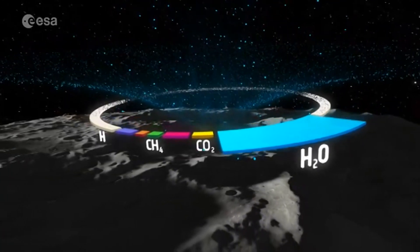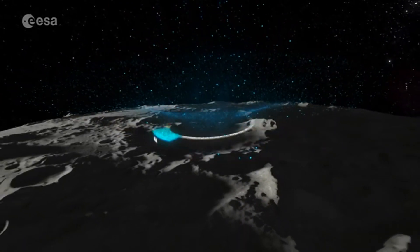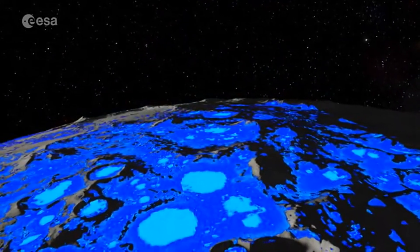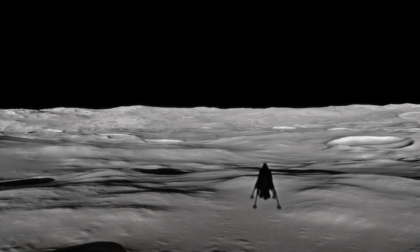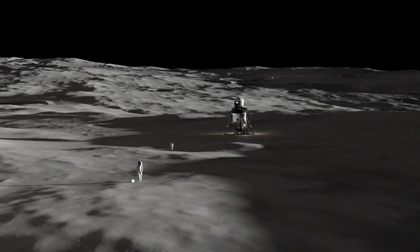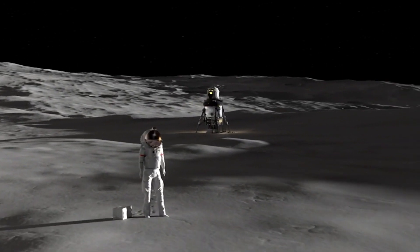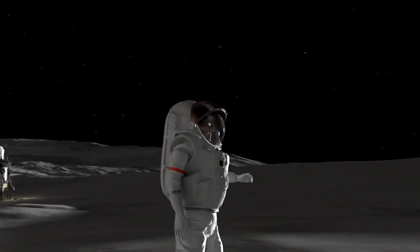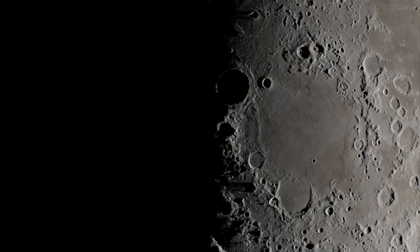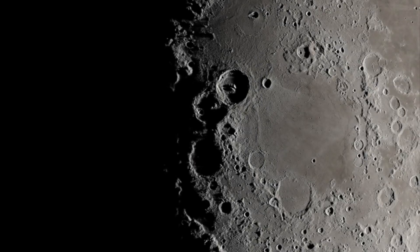Luna 27 is a really exciting mission because it's our first attempt to land in the south pole of the moon and see if there really is water ice in the dust of our eighth continent, the moon. So it's a first step towards finding whether we can use the resources of the moon to go further into space, to find where the water came from, and also see whether we can use it for one day our human explorers. The ultimate goal for Luna 27 is to look at the possibilities of establishing a human settlement on the moon that could also host Italian astronauts.